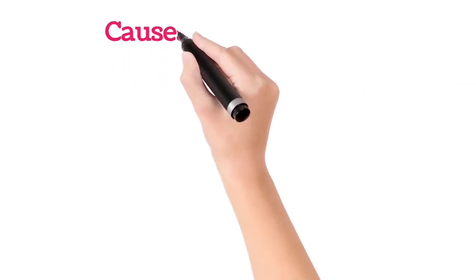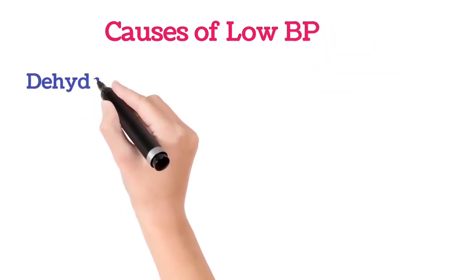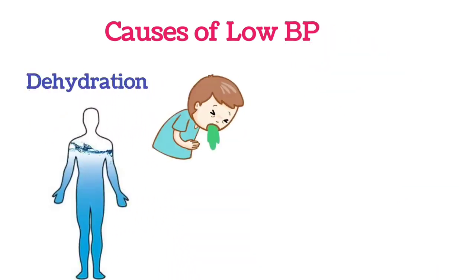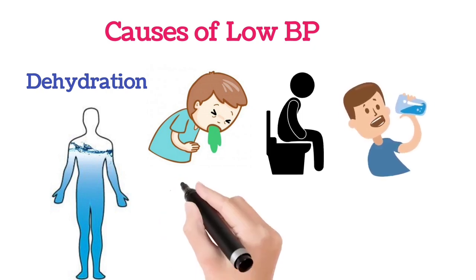There are various causes of low BP. The first important cause is dehydration. Dehydration may occur because of vomiting, loose motions, low water intake, fever, etc.